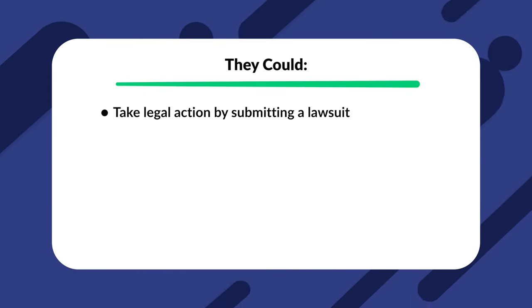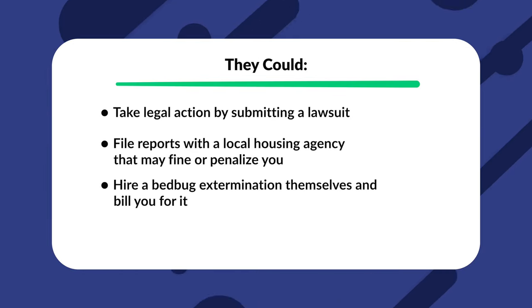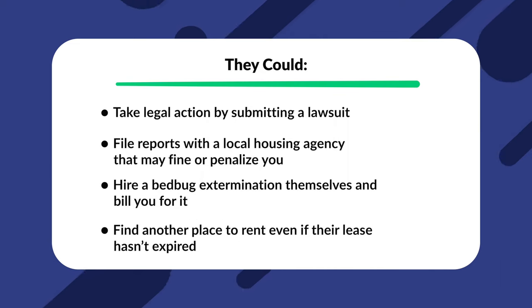I hope this gives you a clear understanding of what your responsibilities are as a landlord during a bedbug infestation and when you might be able to shift some of the responsibility onto your tenant. If you don't follow through on your responsibilities, a tenant could take legal action by submitting a lawsuit, file reports with a local housing agency that may fine or penalize you, hire a bedbug exterminator themselves and bill you for it, or find another place to rent even if their lease hasn't expired. The bottom line is it's usually more cost effective to take care of your bedbug situation right away, because you'll likely end up paying more if you avoid the issue for too long.